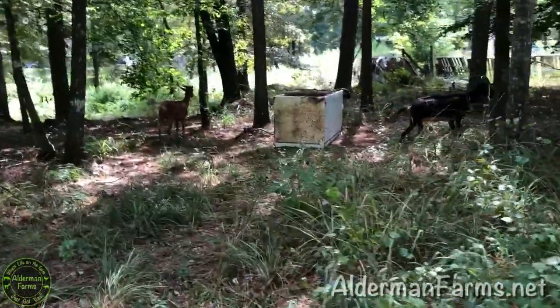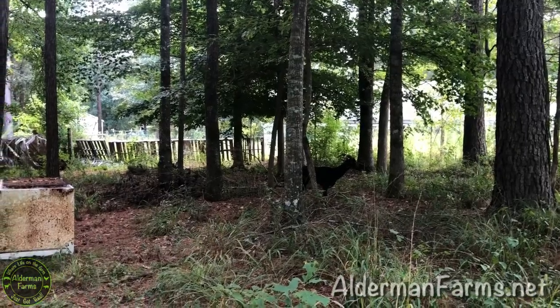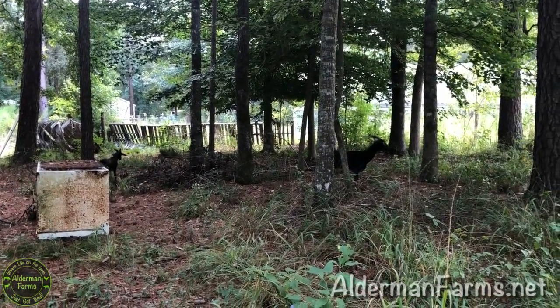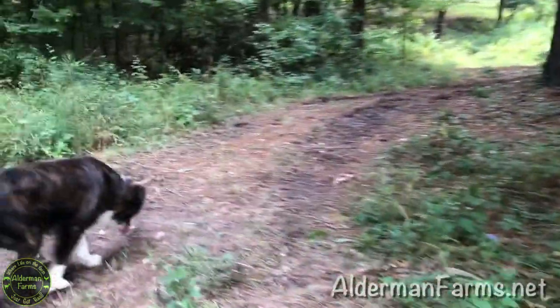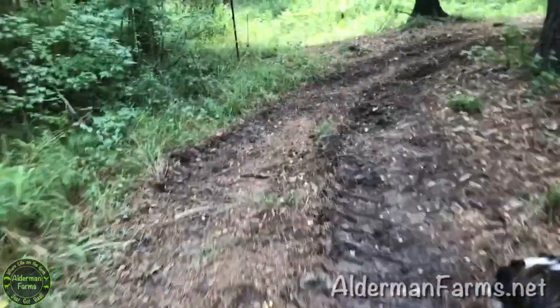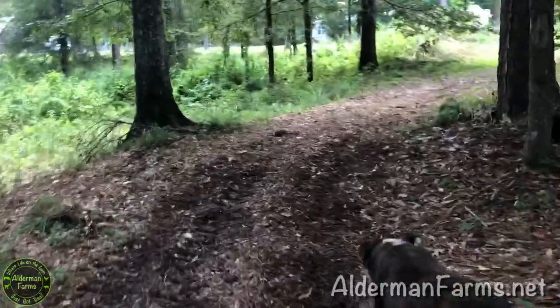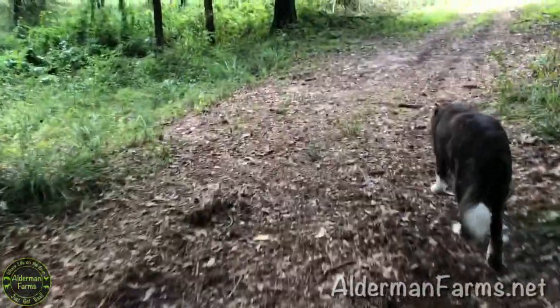Everybody needs a refrigerator out in their woods, right? This is a pretty little place. We're probably going to build a goat shelter up under these trees here — it stays so cool up in here, so that'll be good for them. Build a rain shelter for them. I love trails — let me know in the comments, do you love trails? Even tractor trails. And this one will look a whole lot better once the leaves cover it back up.